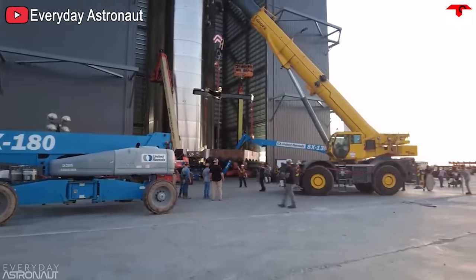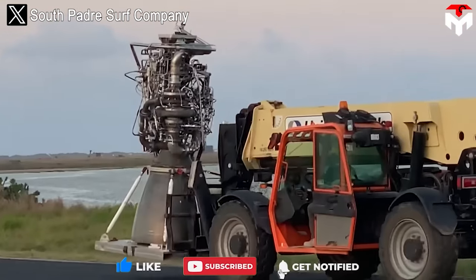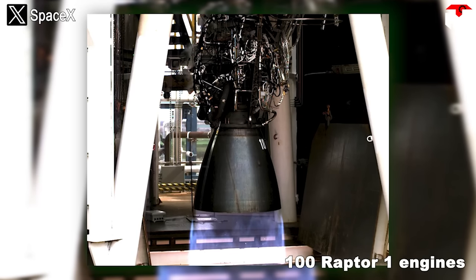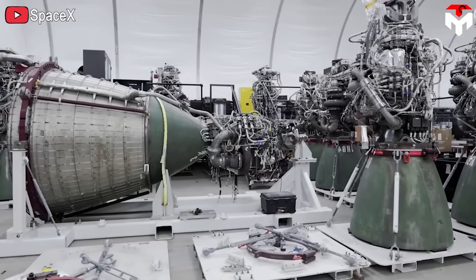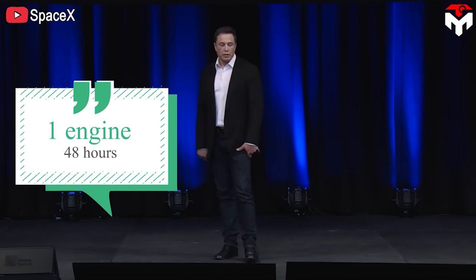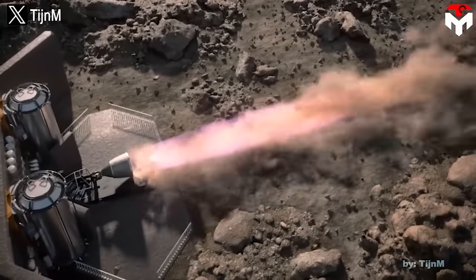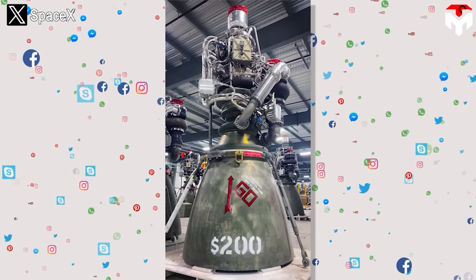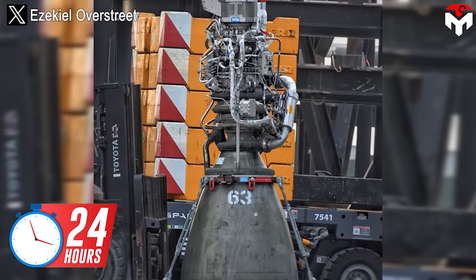Besides power upgrades, SpaceX continuously accelerated their engine production pace. In the first period from February 2018 to 2021 — about 36 months — SpaceX produced 100 Raptor 1 engines, meaning one engine every 11 days. However, when switching to Raptor 2, that speed increased significantly. In 2021, Elon Musk revealed they can produce one engine every 48 hours. Raptor 2 started production at the end of 2021, and after only about 11 to 12 months, SpaceX posted a photo of their 200th Raptor engine completed.